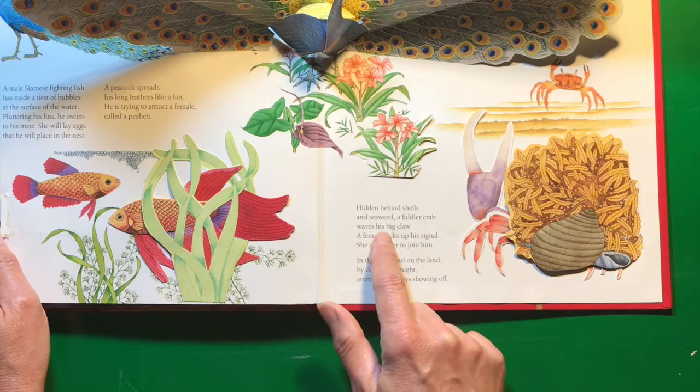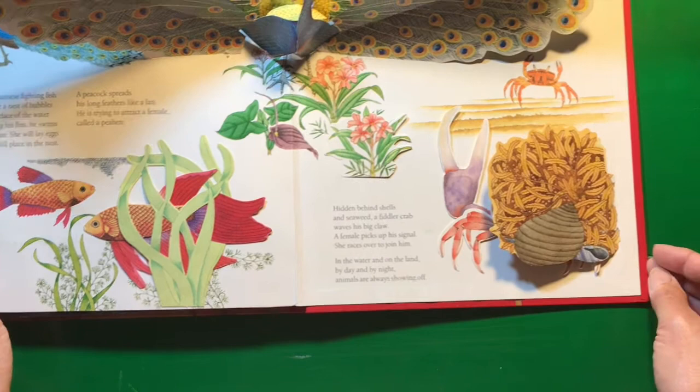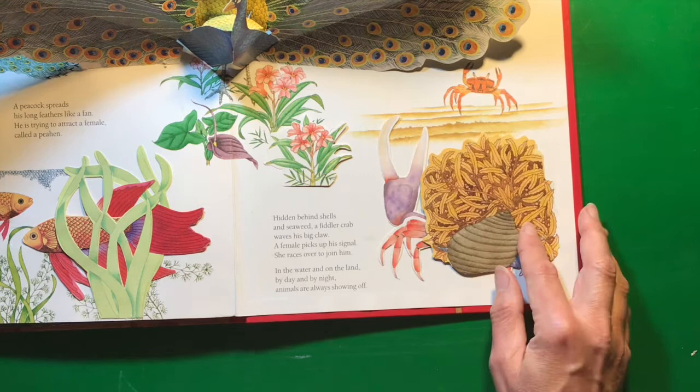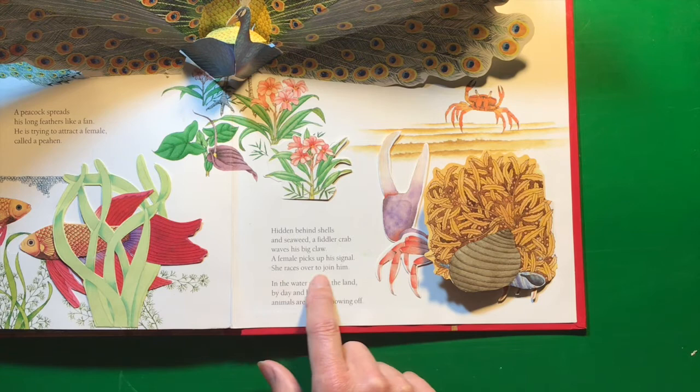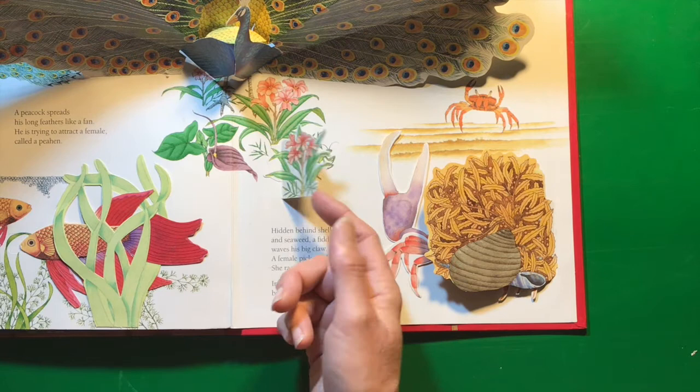Hidden behind shells and seaweed, a fiddler crab waves his big claw. A female picks up his signal. She races over to him in the water and on the land. By day and by night, animals are always showing off.